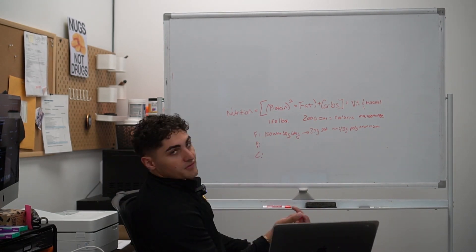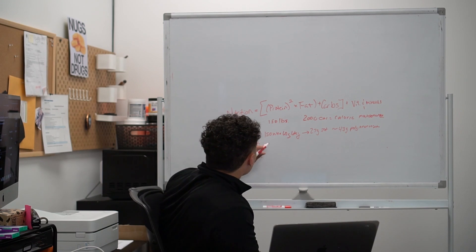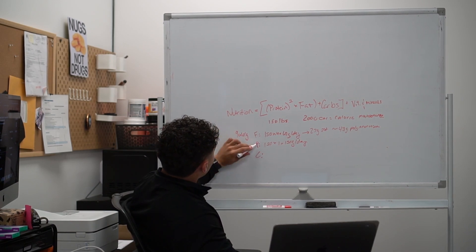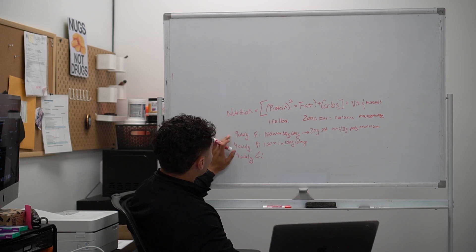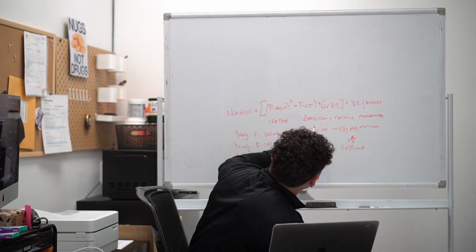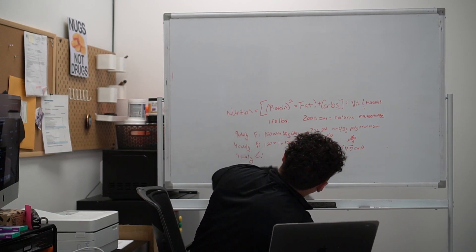For protein, let's keep it simple: one gram per pound of body weight. Recommendations can vary depending on activity level, but let's use this baseline — you can adjust as needed. So 150 × 1 = 150 grams of protein per day. Fat is 9 calories per gram, and protein and carbs are 4 calories per gram. So our 60 grams of fat × 9 = 540 calories from fat. Our 150 grams of protein × 4 = 600 calories from protein.